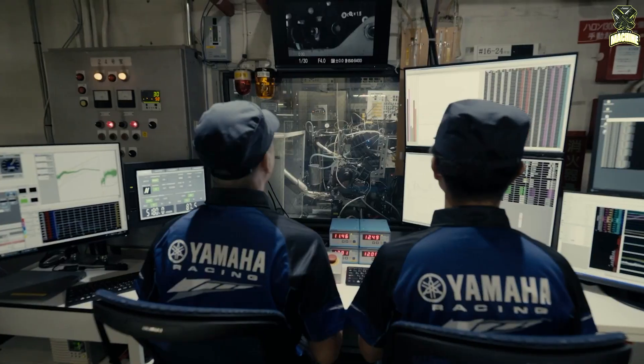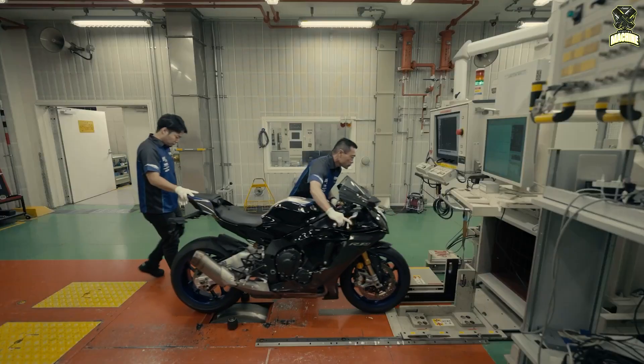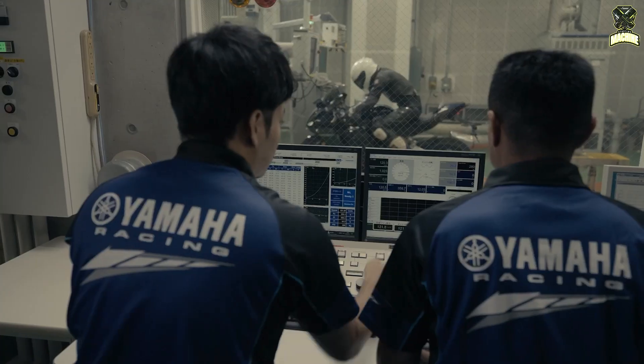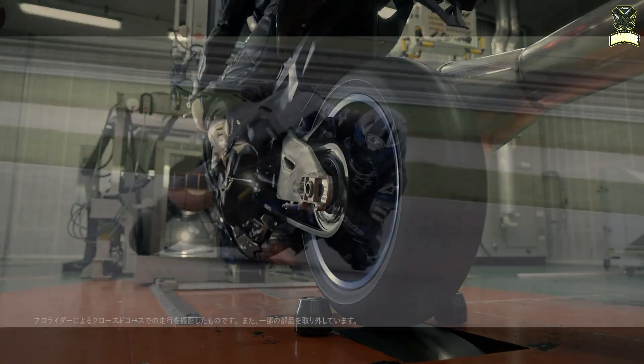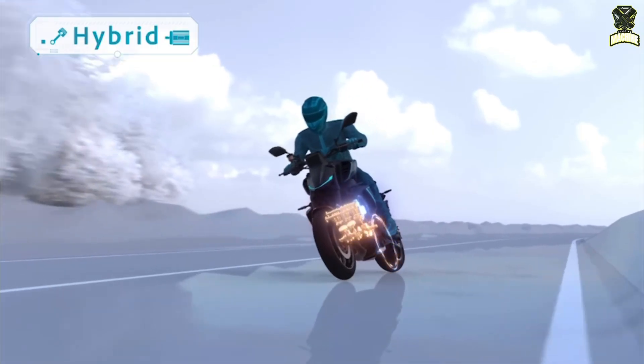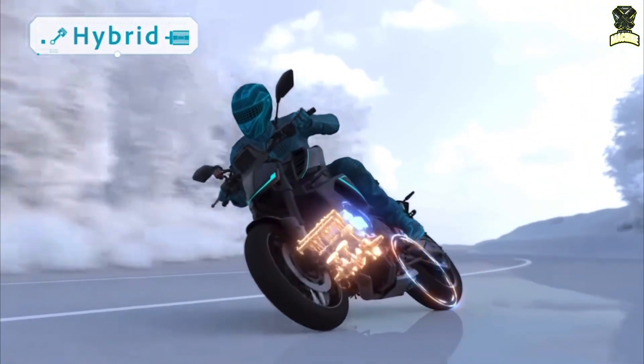The move to e-turbo is partly driven by increasingly stringent emissions regulations, with manufacturers having to comply with increasingly restrictive rules. Extracting 1,000 cc of performance from a much smaller displacement engine makes perfect sense.